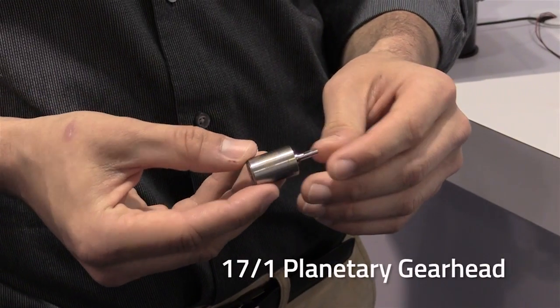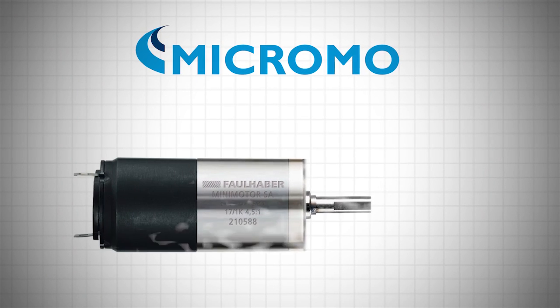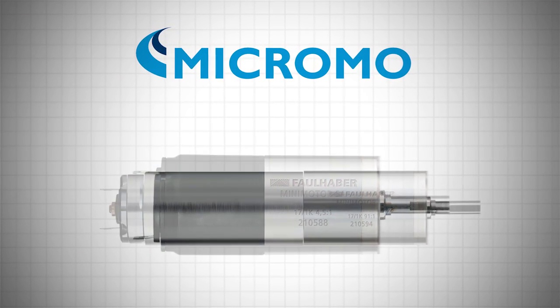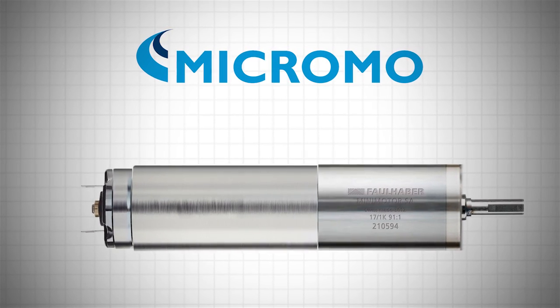The 17.1 planetary gearhead is unique in that it can be used in temperature ranges from negative 30 degrees Celsius all the way up to 100 degrees Celsius. The temperature range alone makes it a really appealing gearhead to use. It also allows for continuous torque applications all the way up to 550 milli-newton meters, and intermediate values can go all the way up to 800 milli-newton meters.